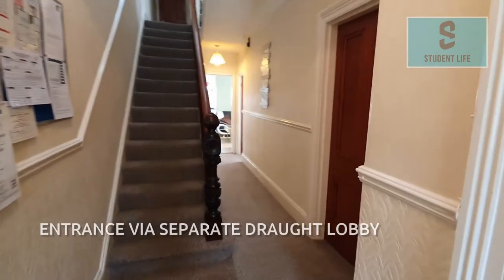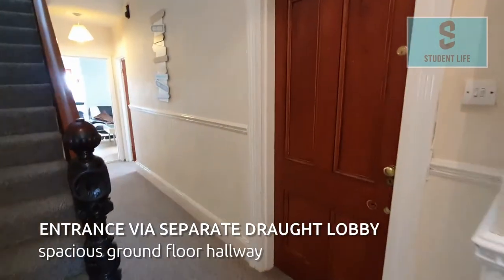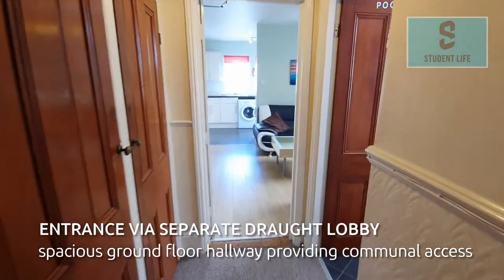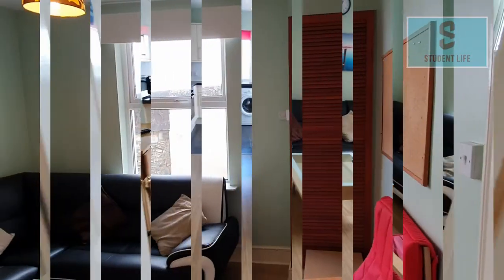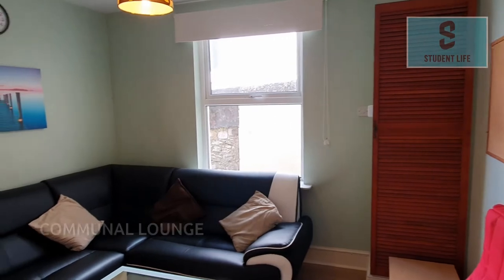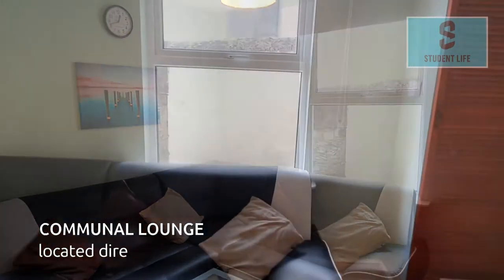Entrance to the property is via a separate draft lobby and takes you into a spacious ground-floor hallway providing communal access to bedrooms and shared facilities. Directly off the hallway, providing the hub of the house, is a communal lounge.